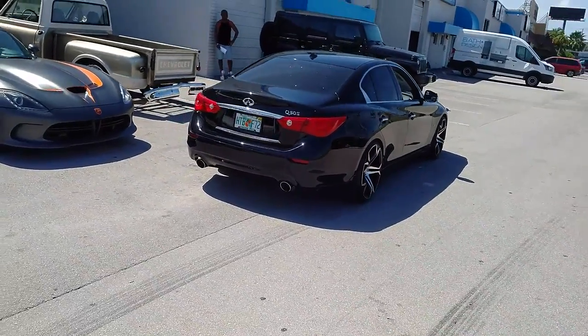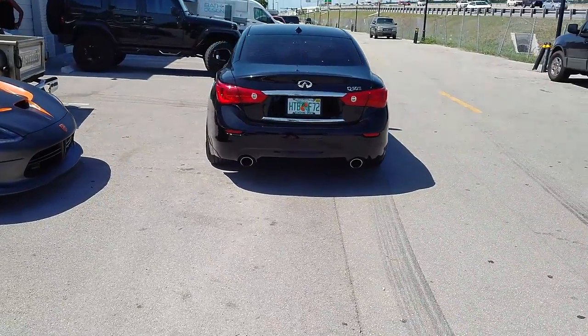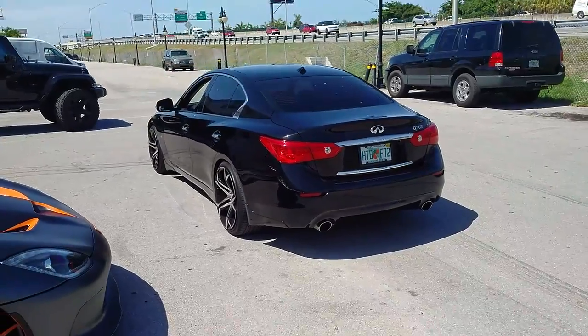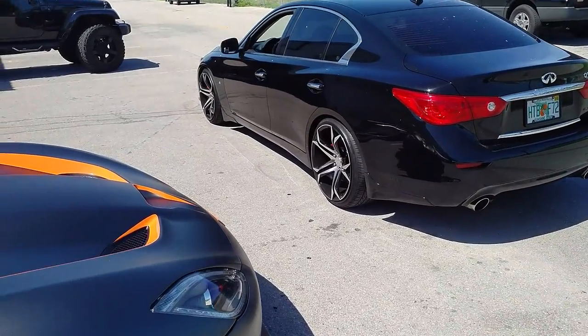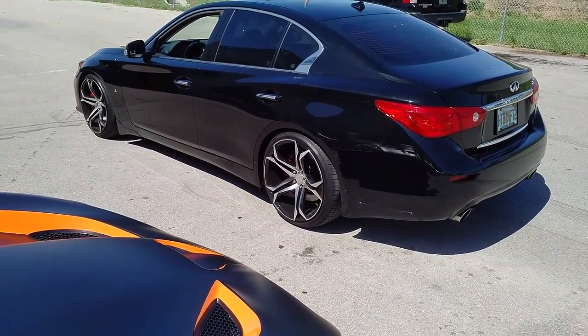Going to give you a look at the back so you can see just how flush it is. Really good look from the back — looks really bold. You can find these wheels online at DovesandTires.com or call us at 877-544-8473. This is your boy KB from Doves and Tires TV, signing off.